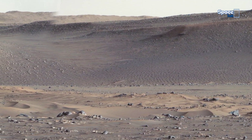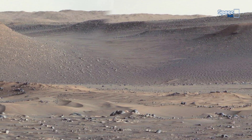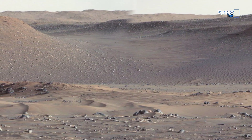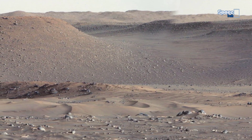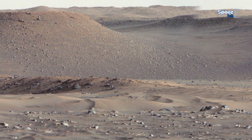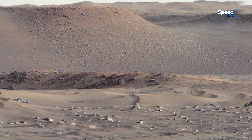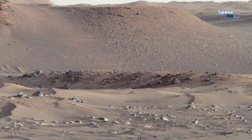Water is the most vital element for life, and NASA has confirmed signs of recurring slope lineae — dark streaks formed by briny water. Mars has always been mysterious, but with every new rover footage, the puzzle becomes harder to ignore.